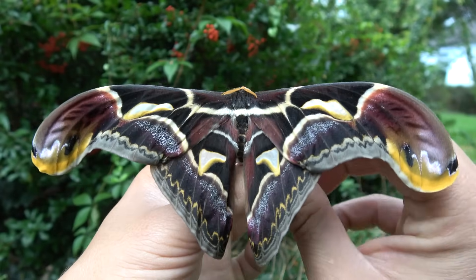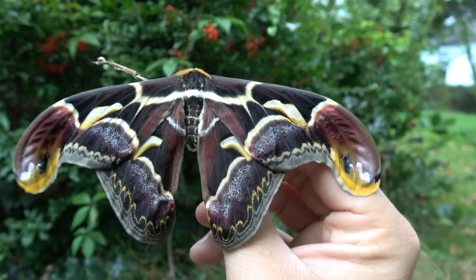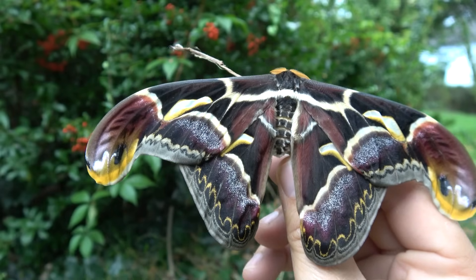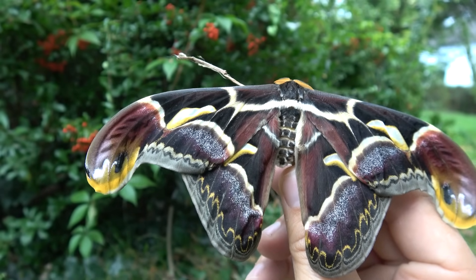And finally, there's a third species out there too — Archeoattacus Staudingeři. I don't know how to pronounce that, but it's found in Java, in the Malay Peninsula, Borneo, Sumatra, and parts of Malaysia too.